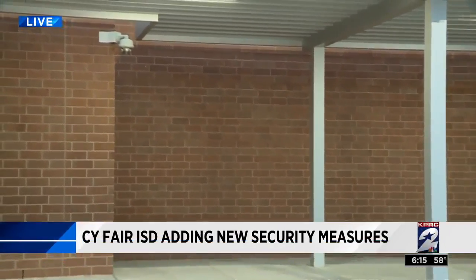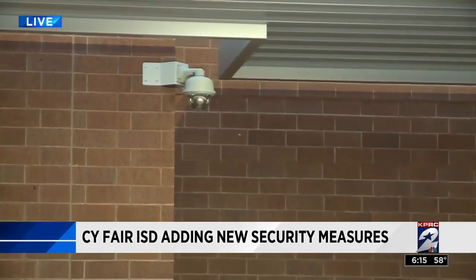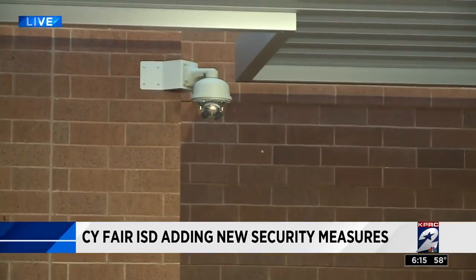Part of that safety plan includes adding more security cameras. You can see this security camera right behind me, right here outside Woodard Elementary. This is one of more than 60 security cameras just at this campus alone.